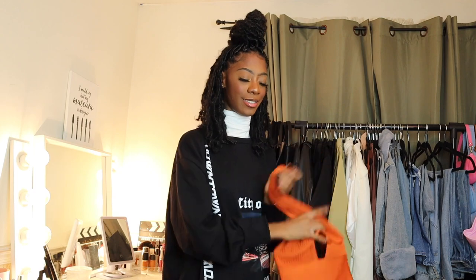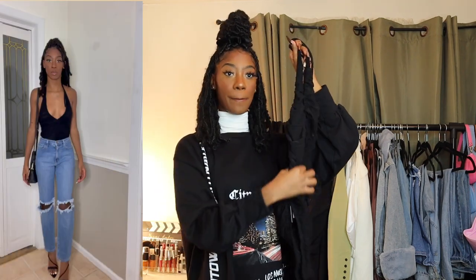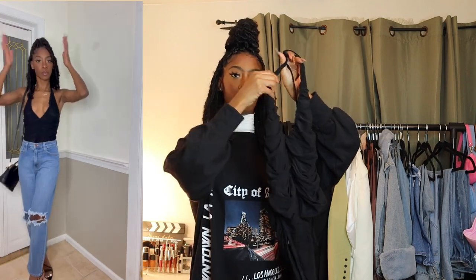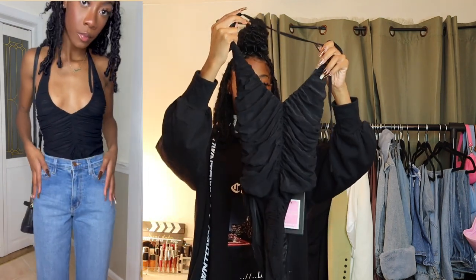Next I have this ruched bodysuit in a tulle material — it's a really nice going-out piece. It's halter-style, cuts really low, fits so nice. What you guys see in the try-on portion — I really have no complaints, ten out of ten.